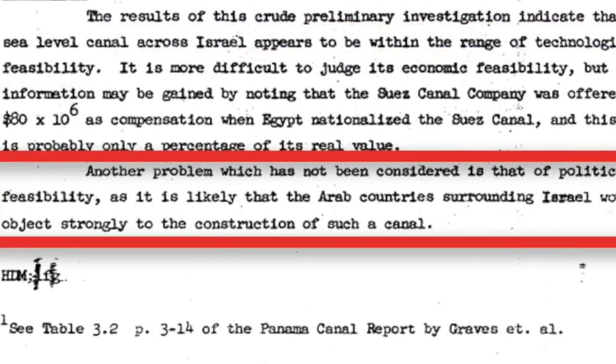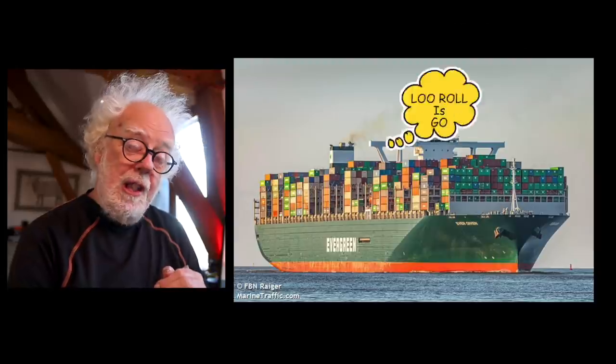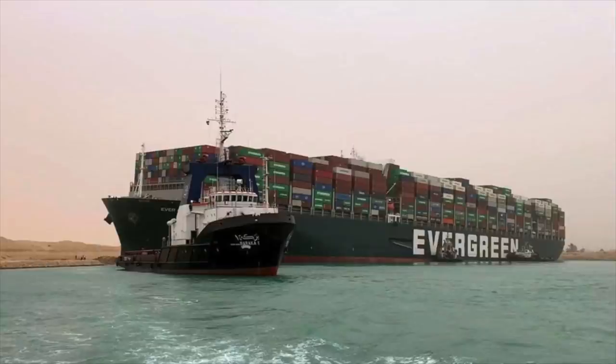And it never happened for two good reasons. One, the nuclear terraforming left a legacy of radiation. And two, the political fallout of upsetting Egypt by having an alternative Israeli-controlled canal was never going to happen. So hopefully your IKEA flat-pack furniture and all of our toilet paper is now back on the move. Let's see what happens over the next few days. Hopefully the Suez Canal is reopened. But remember the secret plan for the alternative canal, because the truth is out there.